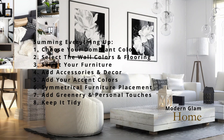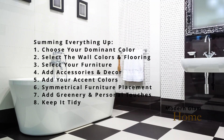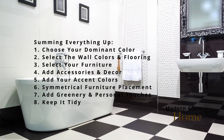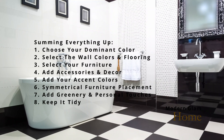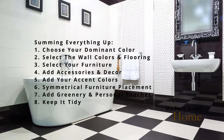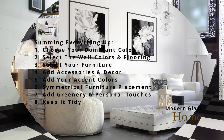For flooring, dark hardwood flooring is absolutely beautiful with this color aesthetic. Some of you may also choose to go with black and white marble tiles. You could also add a plush white or black rug for texture and comfort.